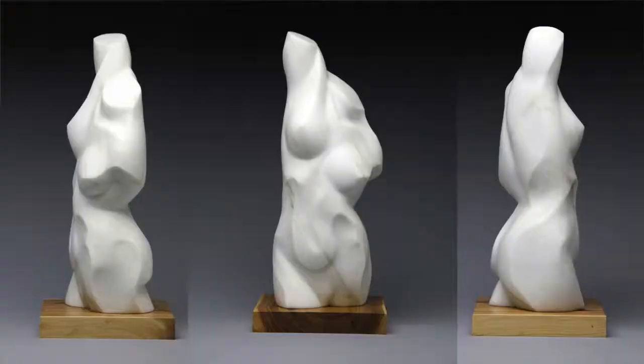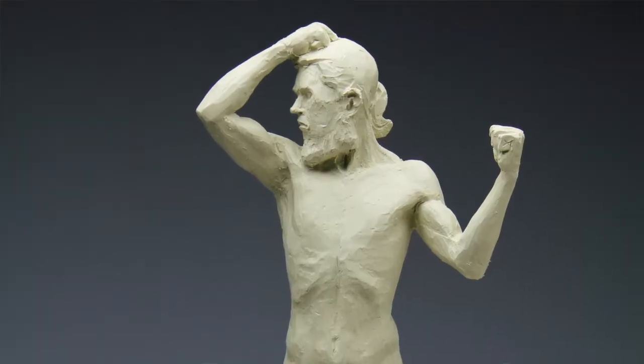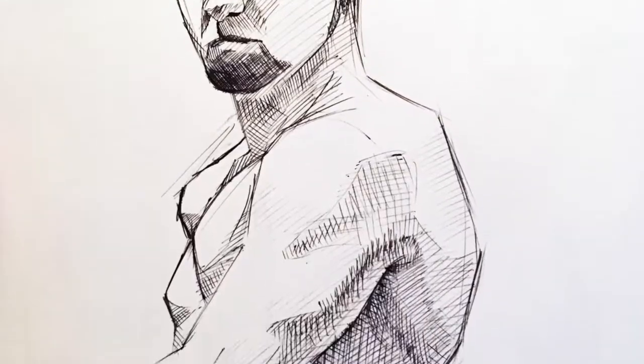I might as well let you know what classes I'm taking. I really love working with the figure — the human face and figure are just incredible, I think the most beautiful art. So I'll be taking a figure sculpting class, which I really liked and have taken before, and a figure drawing class, a life drawing class. It should be a good challenge.